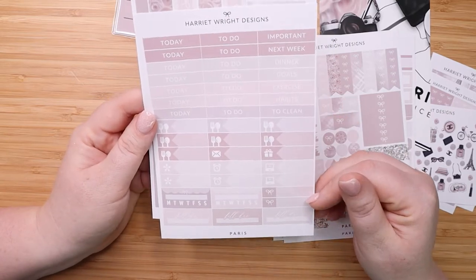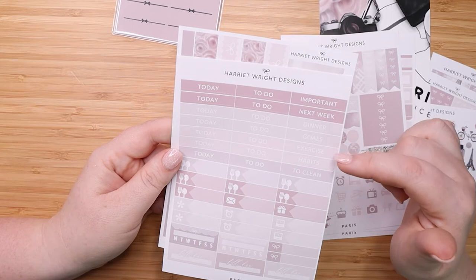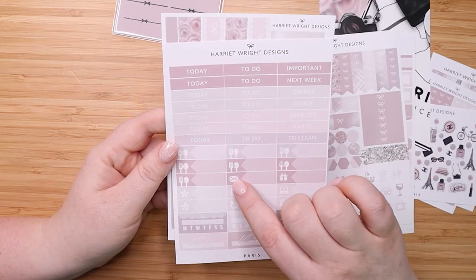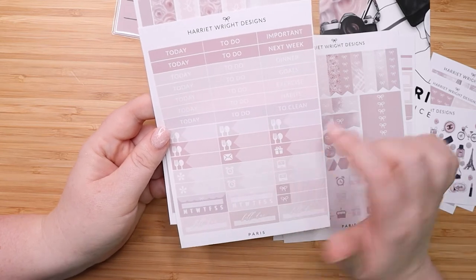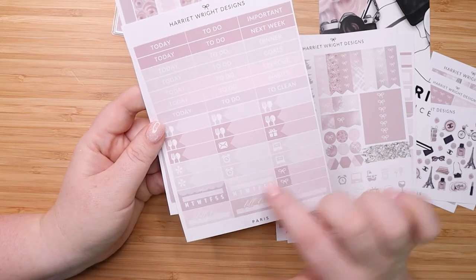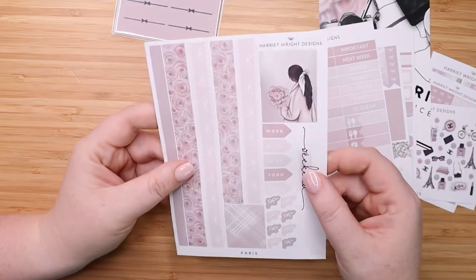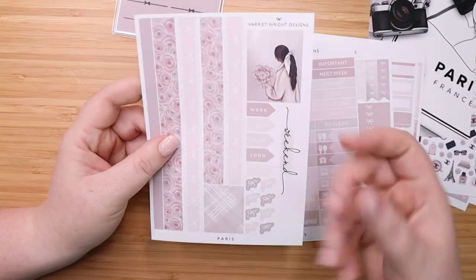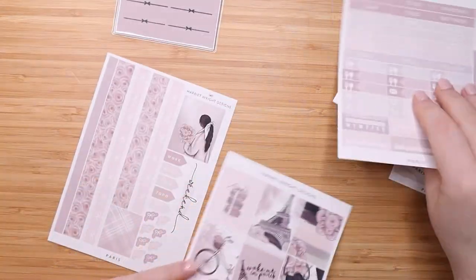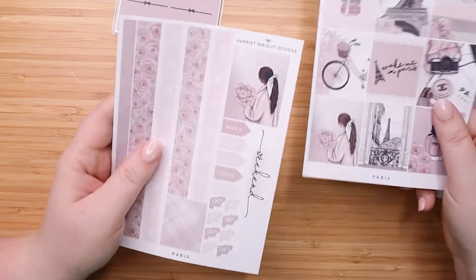Then you have a header page which has seven 'today's,' seven 'to do's,' and then a variety in this column: important, next week, dinner, goals, exercise, habits, to clean. Then you have seven meals here as well as an envelope box or mail icon, a package, two computers, two alarm clocks, two of these little asterisk guys, two habit trackers, two smaller bow ones, and three bill do's. So it's pretty much anything you could want — you could even use this in a monthly spread. I was guessing she was going to have the hand in a different skin tone but it turns out it's the girl with the flowers, and she's the one with the different skin tone. Really really cool. I love that she's including different skin tones.